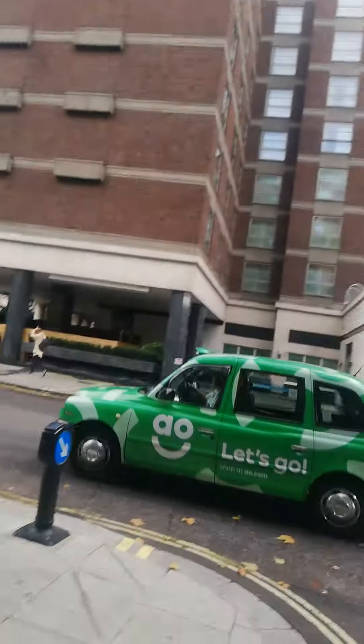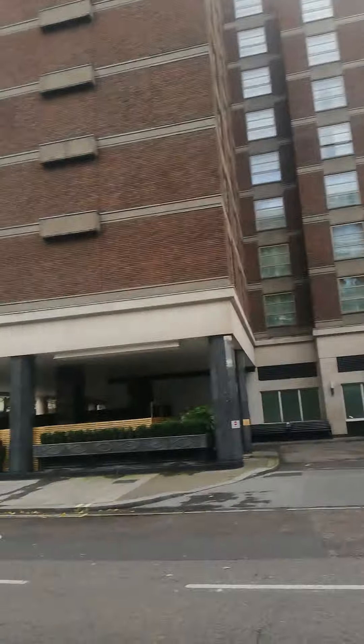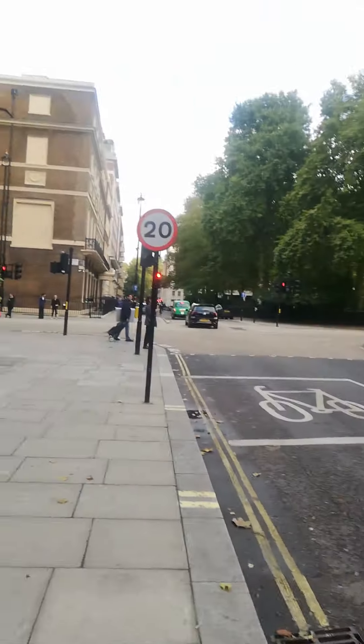And now I am heading towards Portman Square. This is the Hyatt agency — the front of the Nobu. This is the Hyatt agency. All 5-star hotels are situated here.